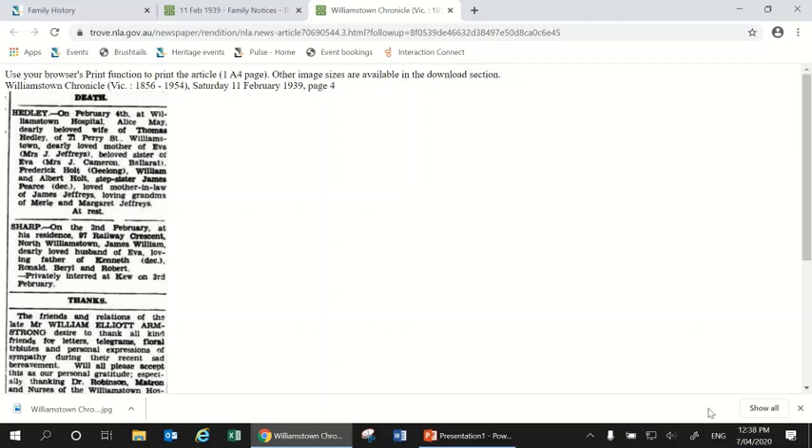So there you go — that is just the beginning of the kind of research you can do on your house, and as you can see there's a lot of information out there that you can discover without even leaving your home. If you want to find more information and hit a roadblock, you can get in contact with our heritage team — our email address is heritage@hobsonsbay.vic.gov.au. You can submit an inquiry about your research, ask for advice on where to look next, or ask any questions about what's in this video. Thank you very much for watching, and best of luck with your research.